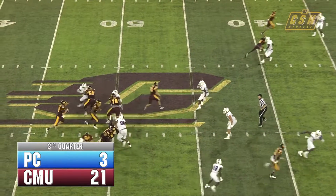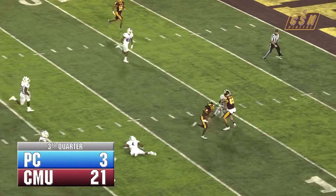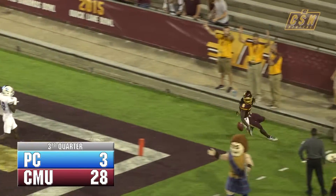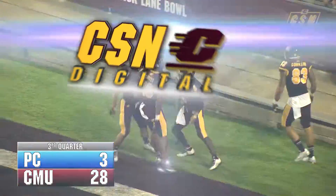Thomas stays in at full back. Cooper wants to throw it on the play action over the center field — has a man. It's caught by Willis and he breaks free. 10, 5 — touchdown Corey Willis from 46 yards out, and the Chippewas stretch it to 27-3.